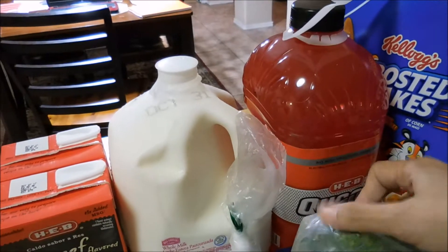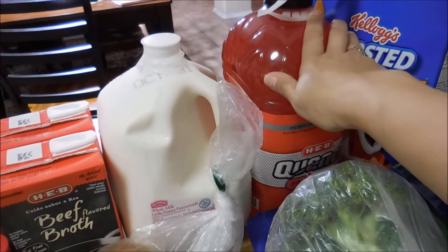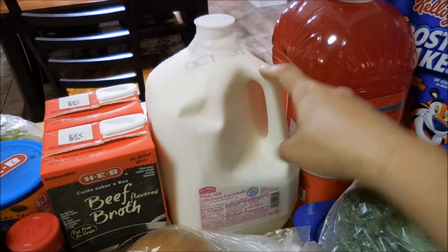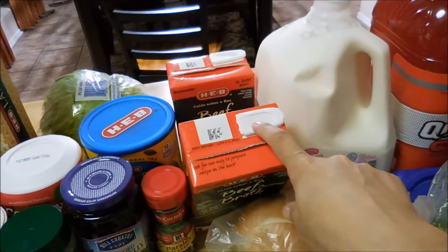I did get some Gatorade — well, Quench. I always say Gatorade. I went ahead and got the big one instead of buying the smaller ones. A gallon of whole milk and two boxes of the beef broth.